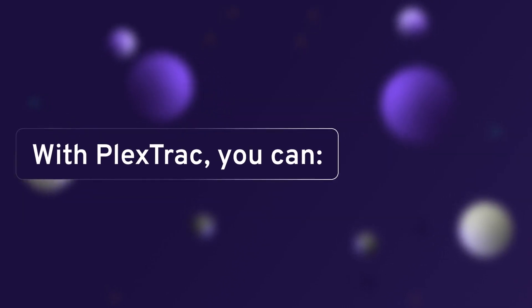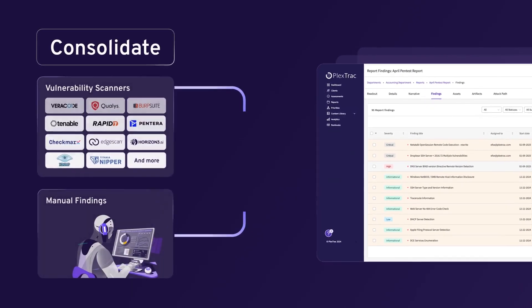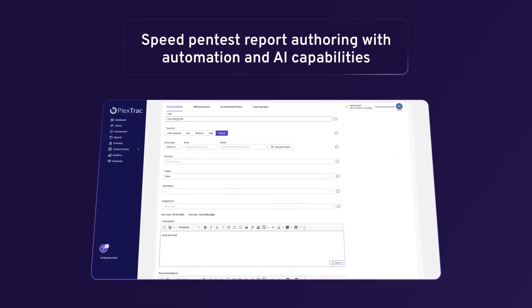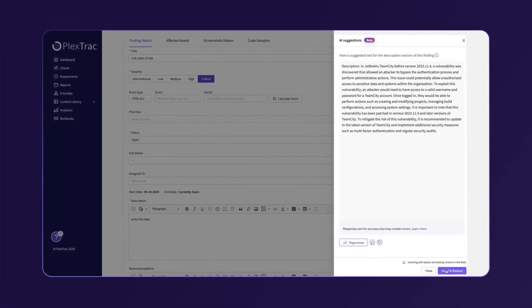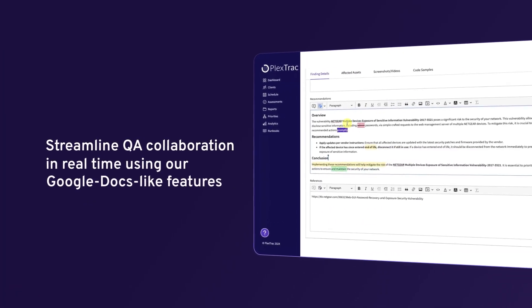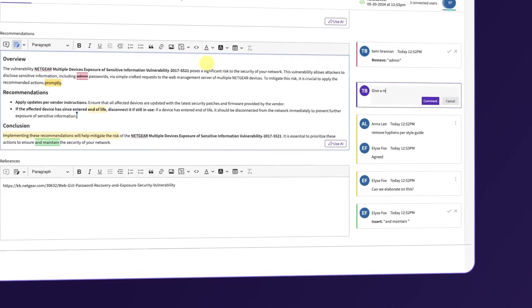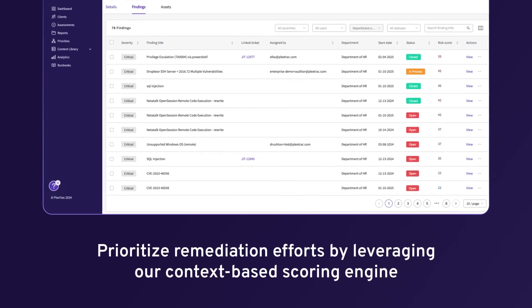With PlexTrack, you can aggregate all your offensive security data into one easy-to-use platform. Speed pen test report authoring with automation and AI capabilities. Streamline collaboration in real-time using our Google Docs-like features. Prioritize remediation with our context-based risk scoring engine.